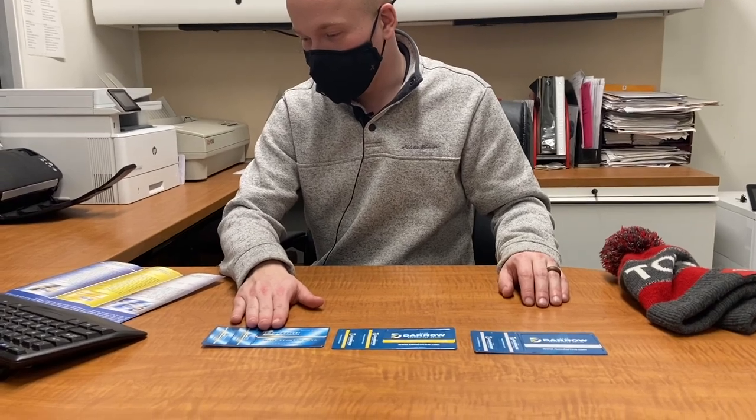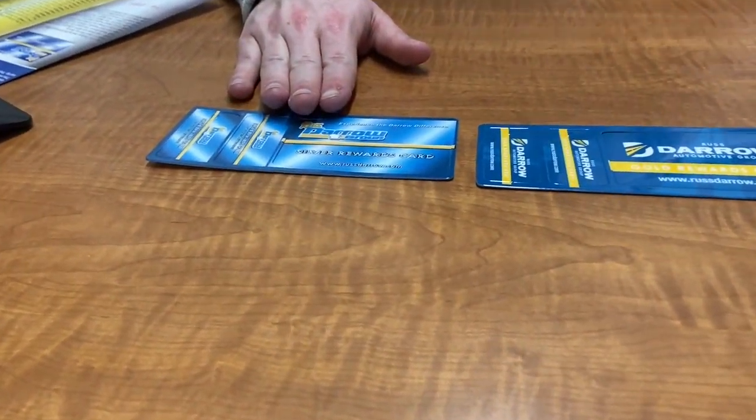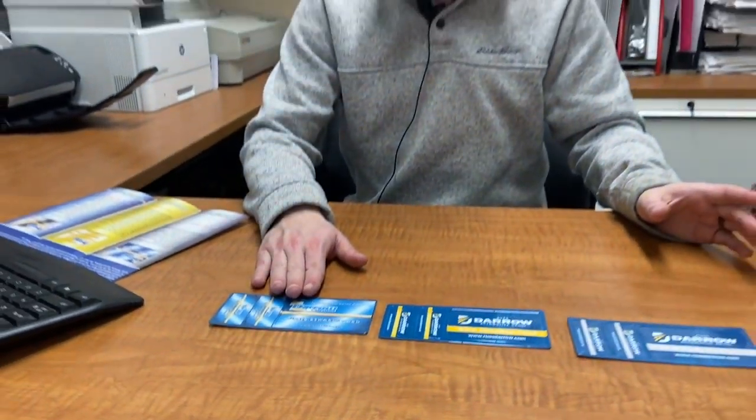The first card is our silver card. Some things to note, but not all of the benefits: buy four oil changes get the fifth free, free shuttling and rental service on certain repairs.